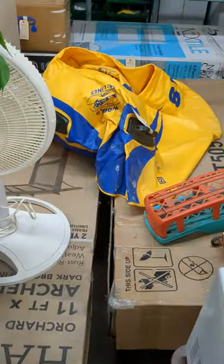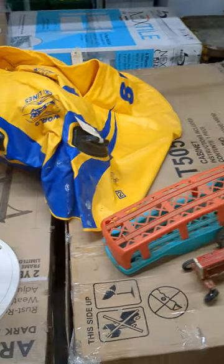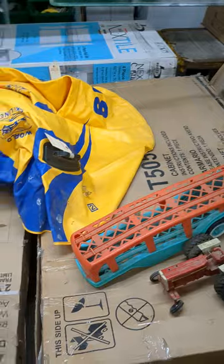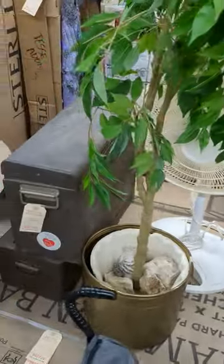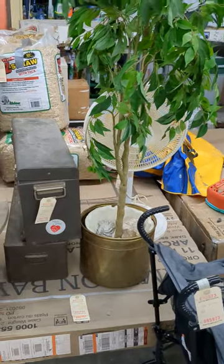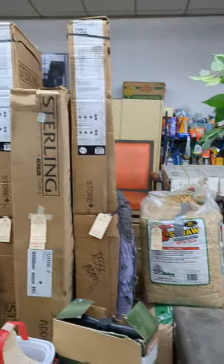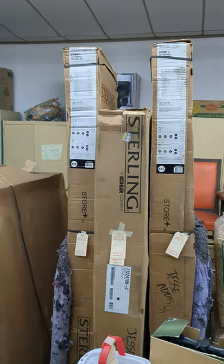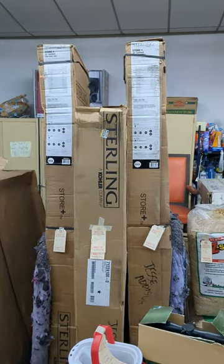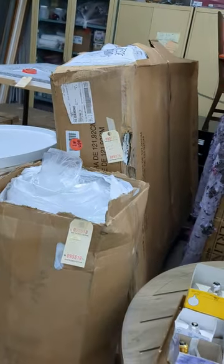We've got Hamilton Bay pergolas — two of them, new in the box. Here's some more shower stalls; you can kind of see what they are or get sizes if you're really good on the video. We've got a bunch of them — eight all together, I think. We've got a tub, we've got a golf caddy, we've got a cabinet. Here's another pergola. Here's four more shower stalls.